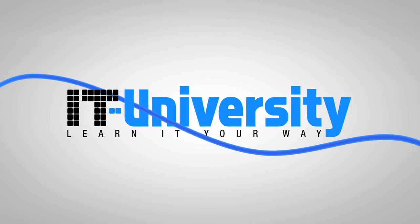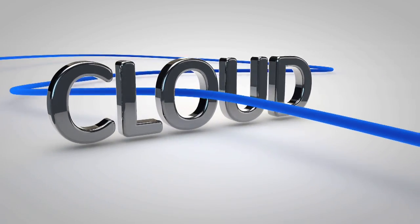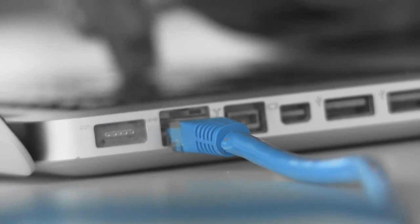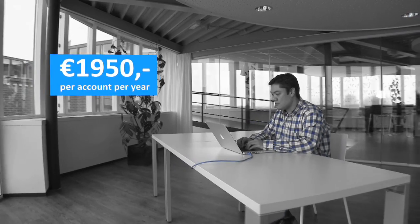The Blue Cable method of IT University connects you to more than 200 courses by way of the cloud. This means that you can train 24/7 where and when you like, and you will be able to train for the fixed, low price of only €1,950 per year.